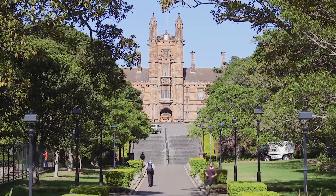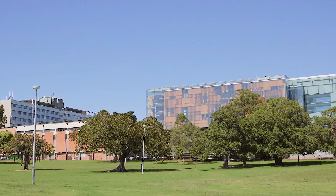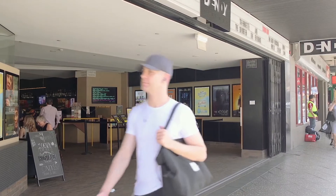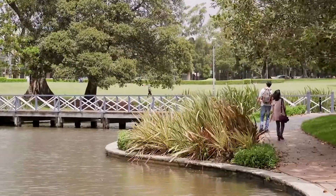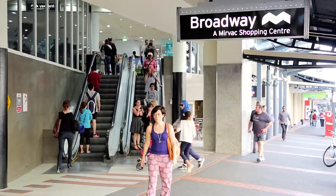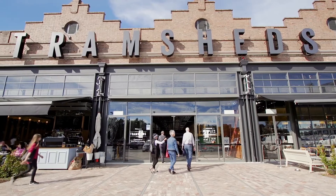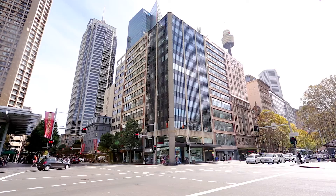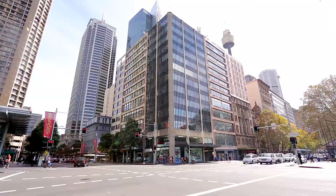Located across from Sydney University and around the corner from RPA Hospital, this location is becoming a highly sought-after pocket, being just a short drive or walk to local parklands, Broadway Shopping Centre, the foodie haven at the tram sheds, and Central Station with the CBD of Sydney just down the road.